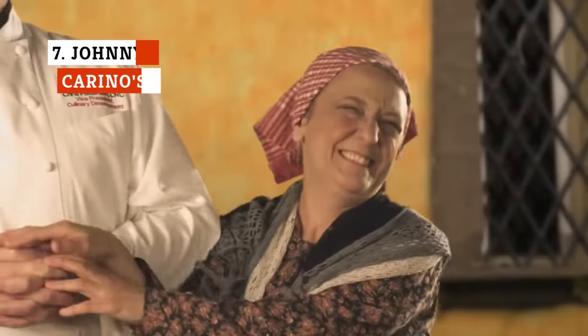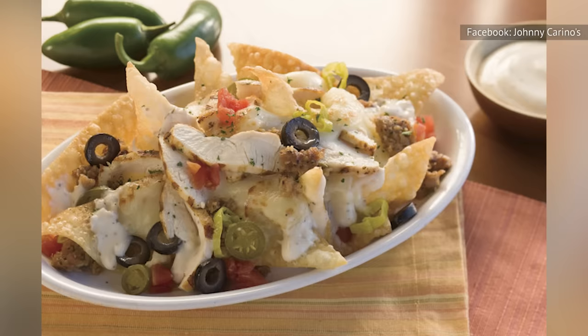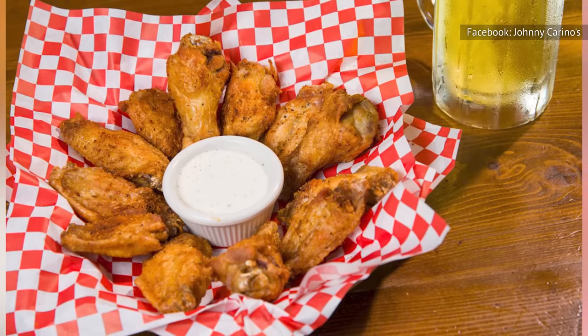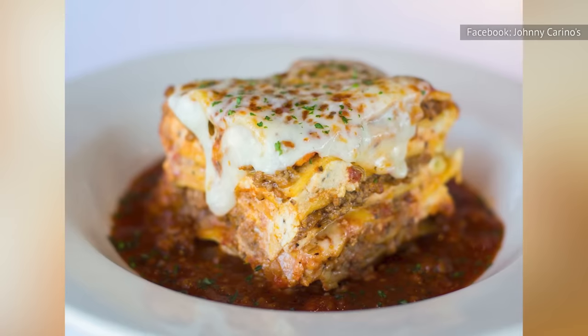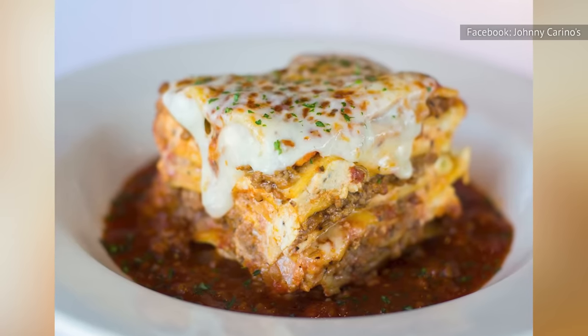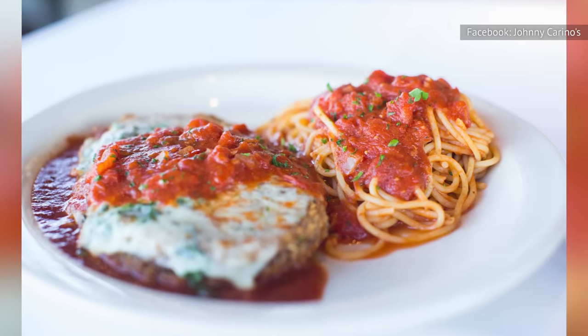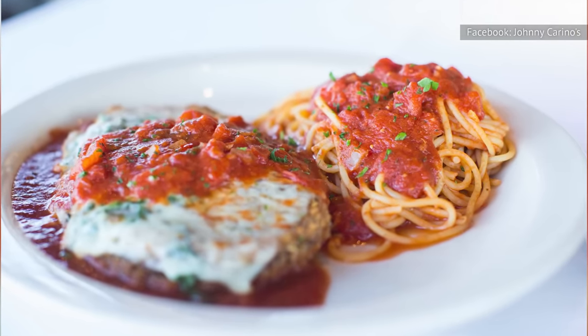From a lineup of pizzas and classic Italian dishes to more typical American offerings such as nachos, chicken wings, and burgers, Johnny Carino's caters to diverse tastes. To accommodate different groups, Johnny's fresh-baked lasagna comes in individual and family platter sizes. It's also available as part of Johnny's combo alongside the chain's chicken parmesan and spaghetti with tomato sauce.